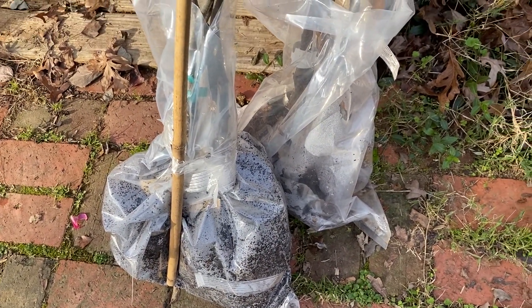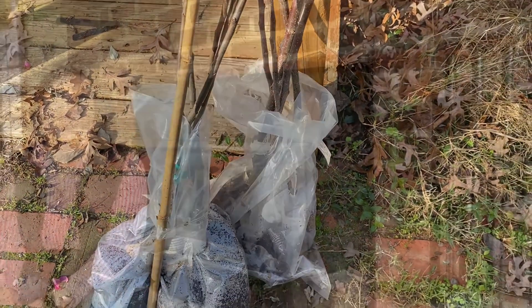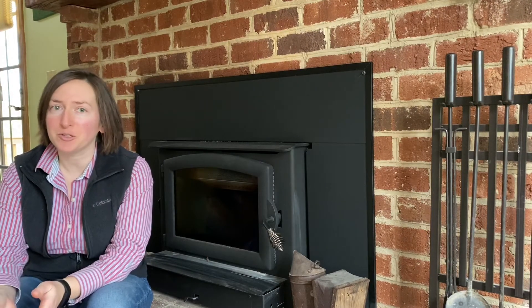I ordered 10 trees and I'll tell you a little bit more about the varieties and why I settled on them. It's much warmer than being outside right now. I figured I would tell you a little bit about why I chose the apple varieties that I did.